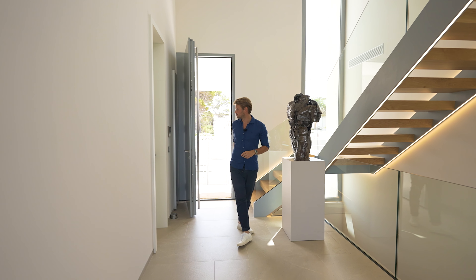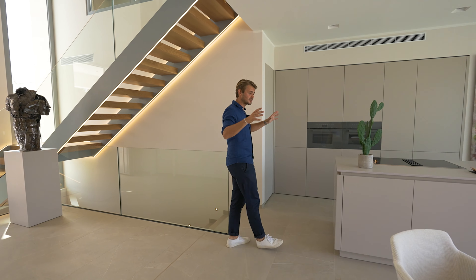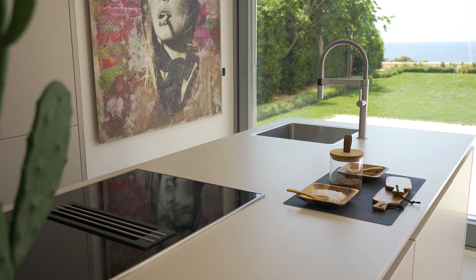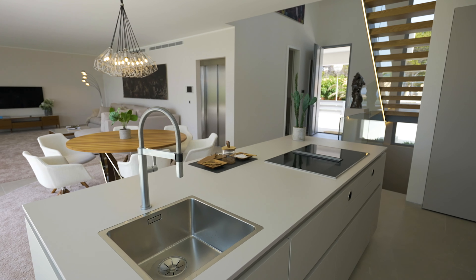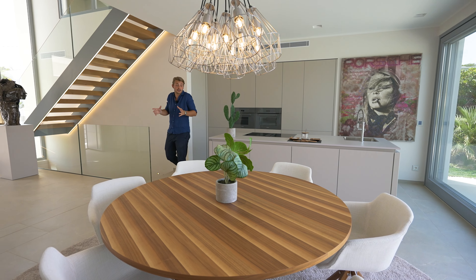On our right hand side we've got a guest bathroom, great to have on the same floor. We're now in this great open plan living area. We've got the kitchen here with built-in meal appliances, a stove with an extractor fan, an oven, a plate heater, and loads of space to store any kitchen utilities you might have.